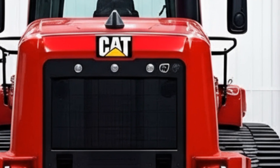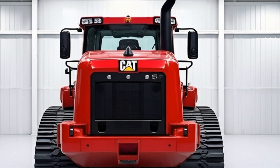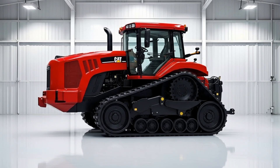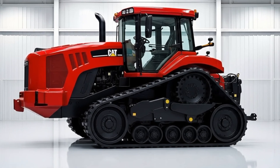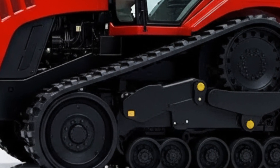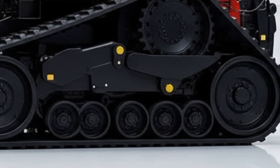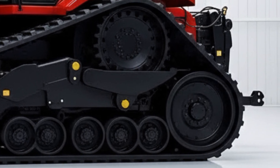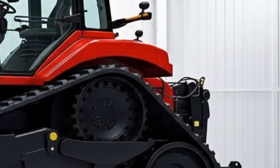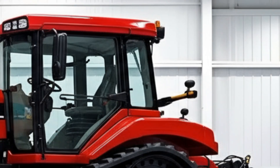Durability is also a major talking point. Caterpillar didn't just focus on performance and tech — they reinforced key structural components for long life and reduced maintenance needs. Reinforced frames, optimized cooling systems for extreme conditions, and wear-resistant materials across high-stress zones keep this machine earning its keep on demanding sites day after day. Fleet managers who worry about uptime are especially excited about these improvements, as they translate directly into lower operating costs and fewer unexpected repairs.